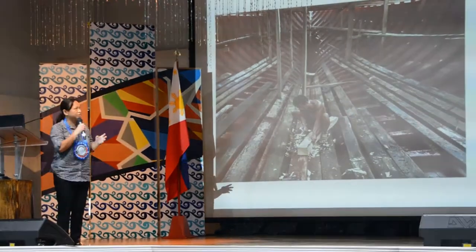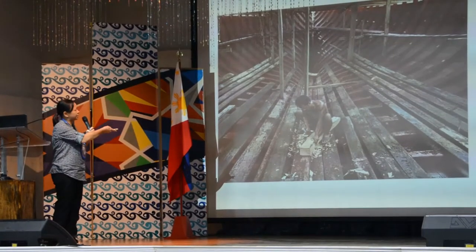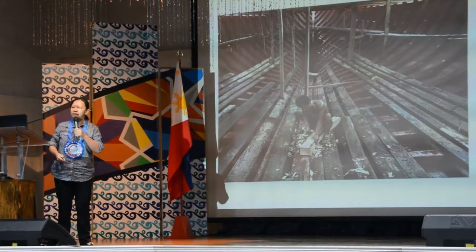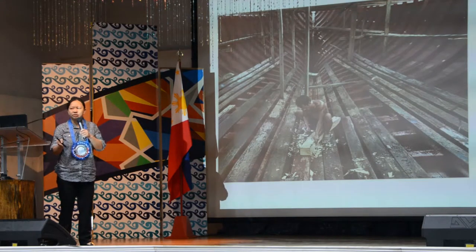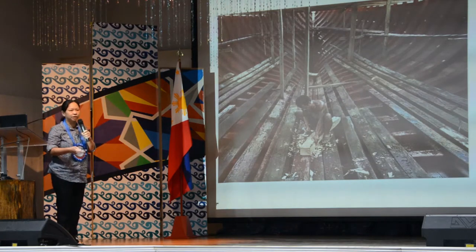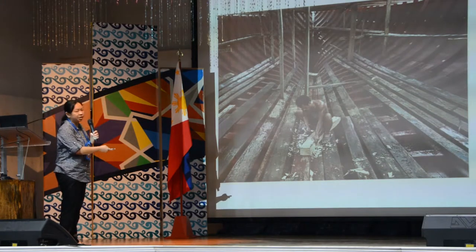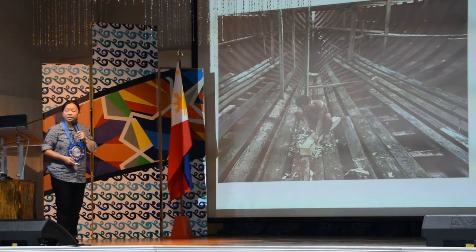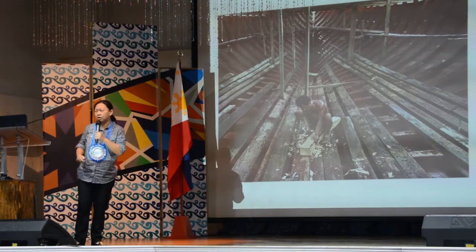Plank-built boats are built with individual planks at different levels. This is different from the bankas that we normally see today in our wooden vessels made with plywood. These are usually made from larger pieces of wood cut from trees. Examples exist from Indonesia and the southern Philippines, and some are still made today, although they're not that common anymore.